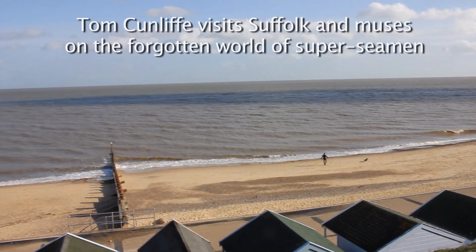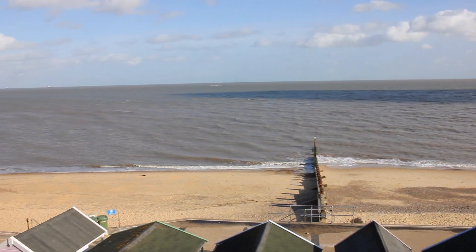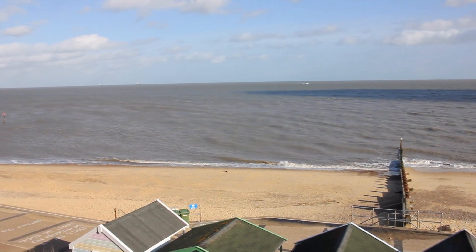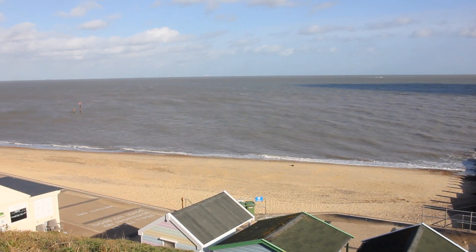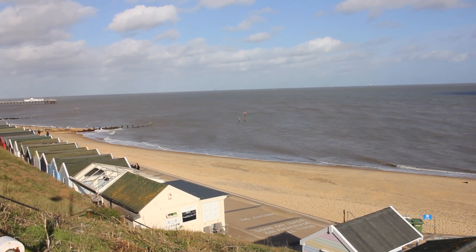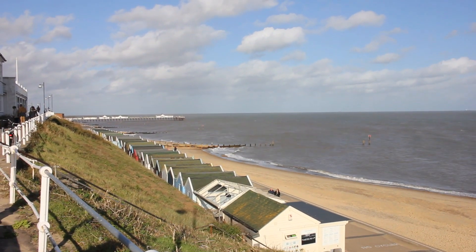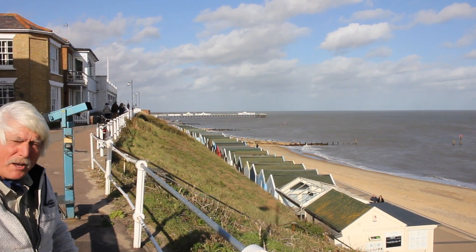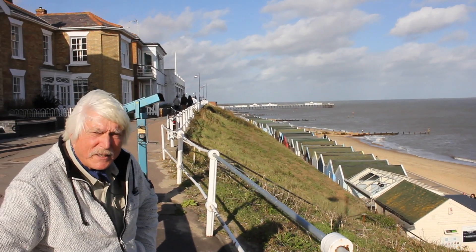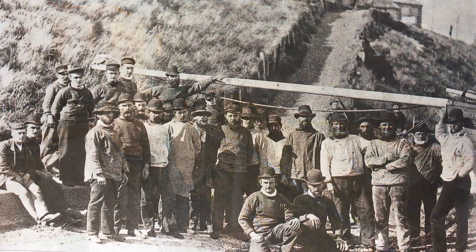I'm sitting above one of the most spectacular beaches of England. This is on the extreme east coast of East Anglia, looking away across the sea towards Holland. This beach is at Southwold, which is in Suffolk, and it's typical of East Anglia — there's a bit of a harbour down there which is very difficult to get into, but apart from that there's nothing.